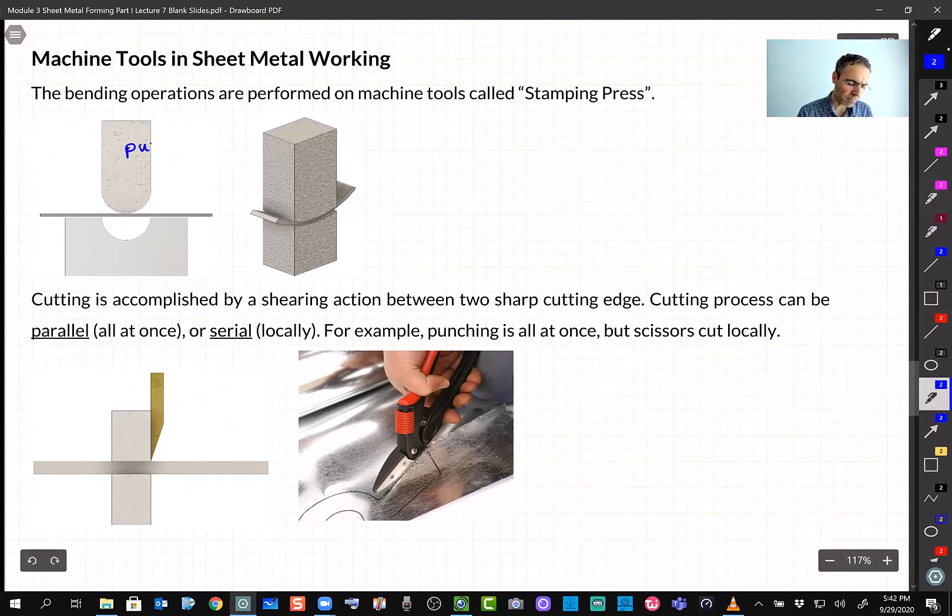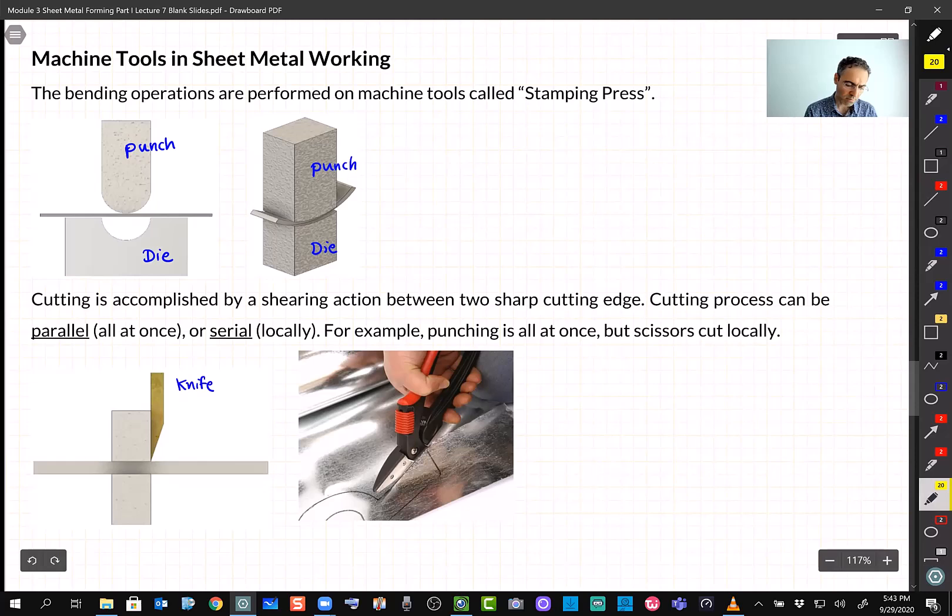The tools used in sheet metal forming are: the moving part is called the punch, and the fixed part is called the die. The die is used for shaping — it can be a complex closed shape or a simple shape for bending or curving. For cutting, the tool is called either a punch or knife. Cutting can happen all at once, as in punching a hole, or locally and serially, as when cutting with scissors.